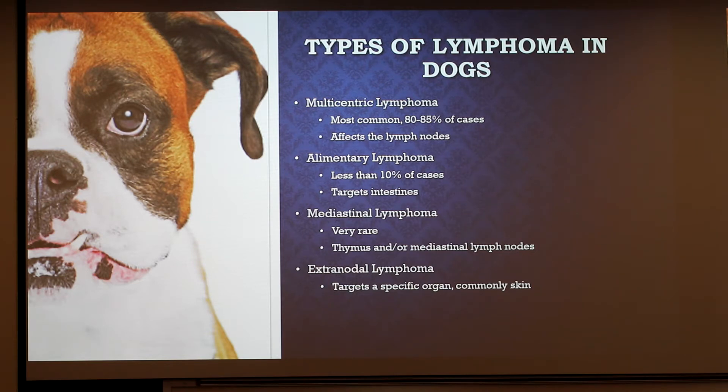Alimentary lymphomas are really difficult to treat and diagnose because it's contained in the digestive tract. Mediastinal lymphomas are very rare and focused on the thymus or the mediastinal lymph nodes in the chest. In some cases, both the thymus and the mediastinal lymph nodes are affected. Finally, extranodal lymphomas generally target a specific organ, like the skin, and lymphoma in the skin is known as cutaneous lymphoma.